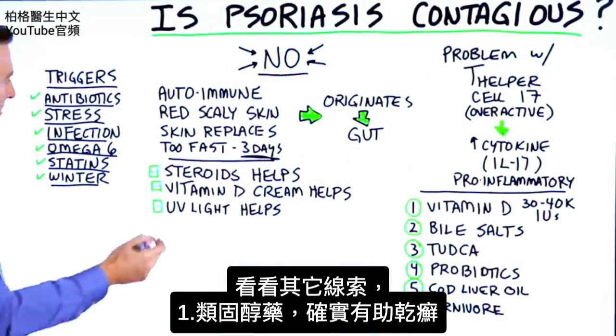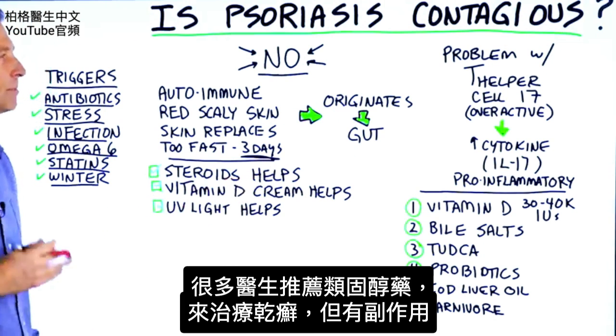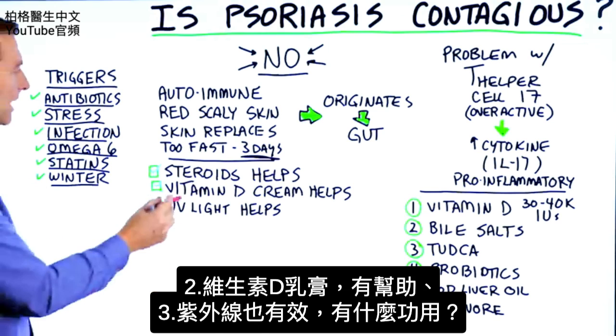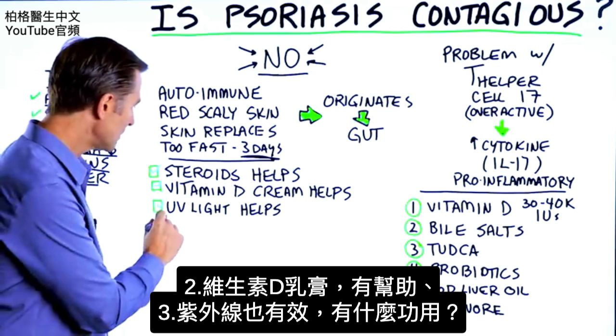If we take a look at some other clues: steroids do help, and they're part of a treatment that a lot of doctors recommend for psoriasis — though there are side effects. Vitamin D creams do help, and so does UV light.